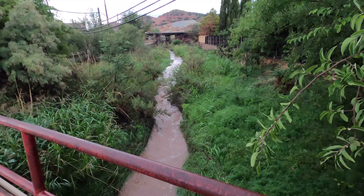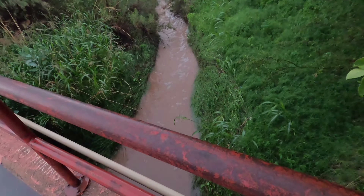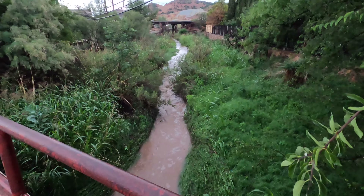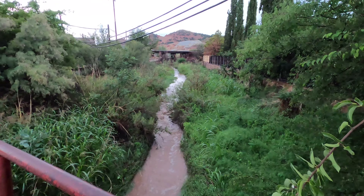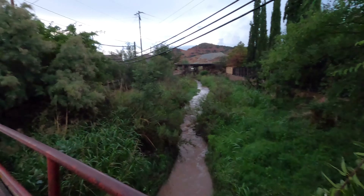Let's go ahead and file this under stuff you don't see normally in Arizona. A running stream? What is that? This is beautiful. It's like 70 degrees out. Mild rain.